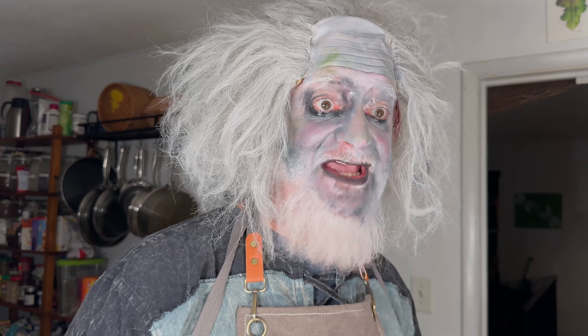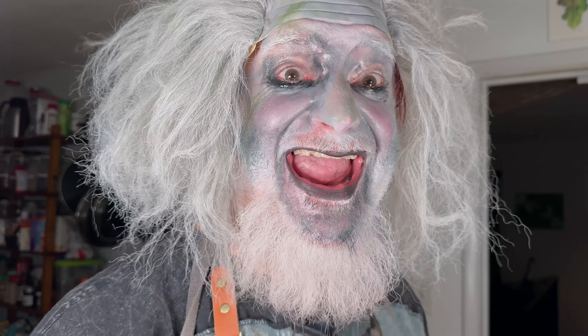Well, that's it for today, ghouls and ghosts. Daylight come and me want to go home. Remember, never trust the living. Something, something, a ripe banana.